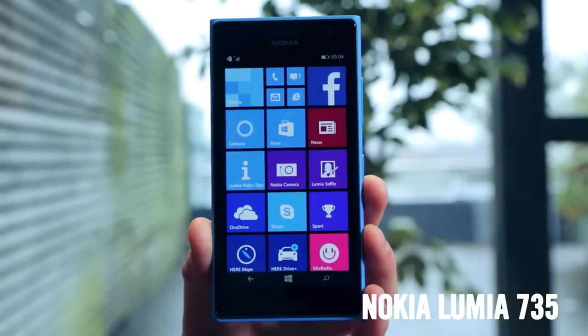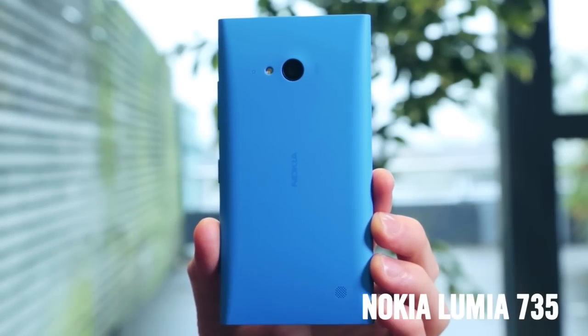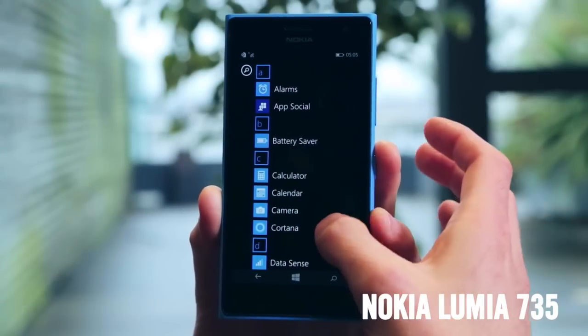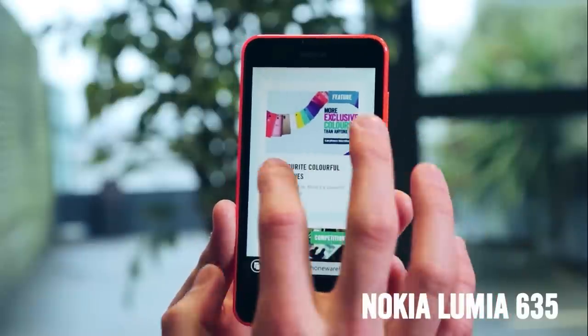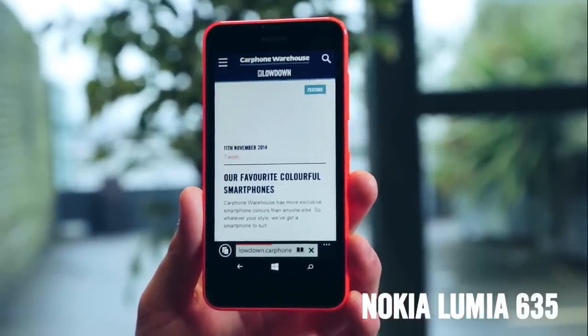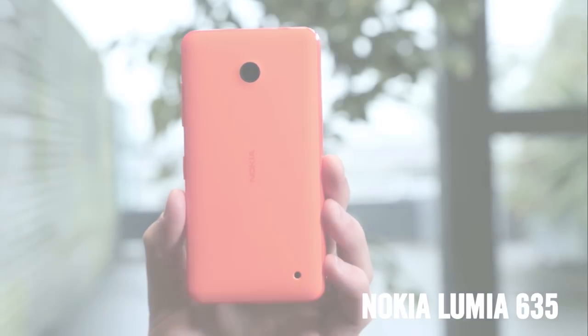The Nokia Lumia 735 is one of the best value phones on the market. It has a beautiful AMOLED screen, a really slim body, and fantastic built-in apps. You get super fast 4G internet and fantastic overall quality for an incredible price with the Nokia Lumia 635. There's nothing better for less.